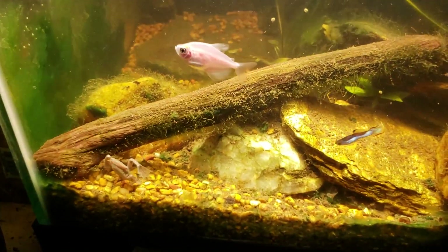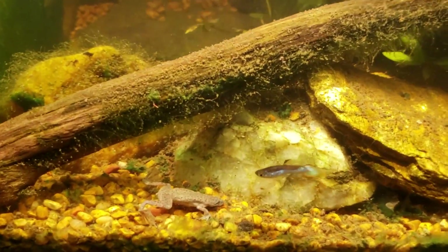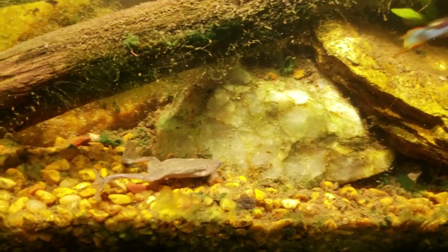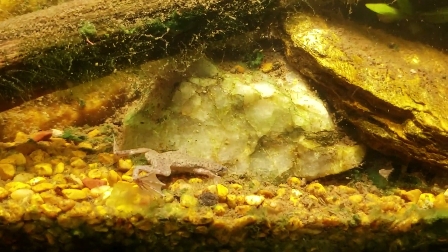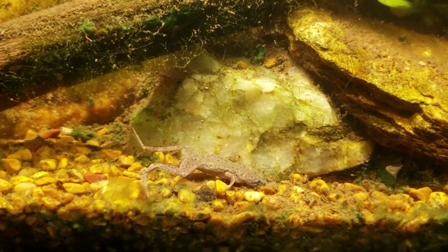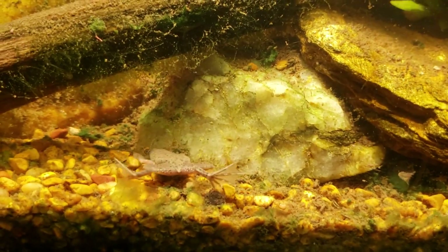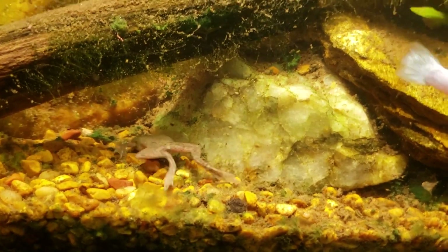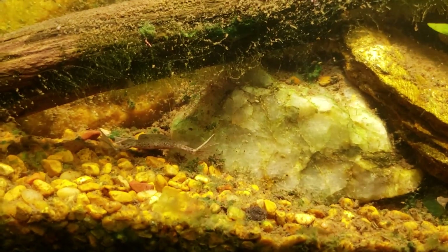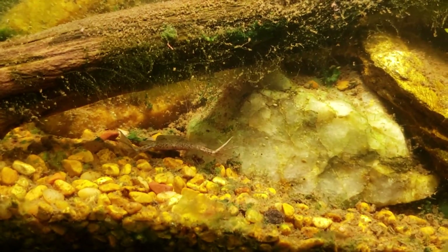That was the frog going up to the surface to get a little breath of air. As I've mentioned before, these are amphibians — they're not fish. They do need to get to the surface to breathe air, and they can hold their breath for a considerable amount of time. I imagine they do exchange some gases through their skin, being an amphibian.